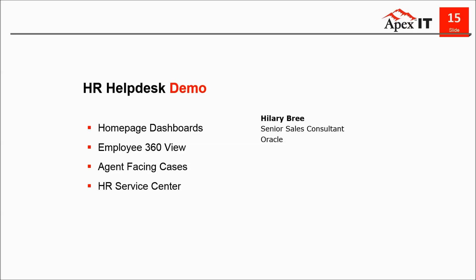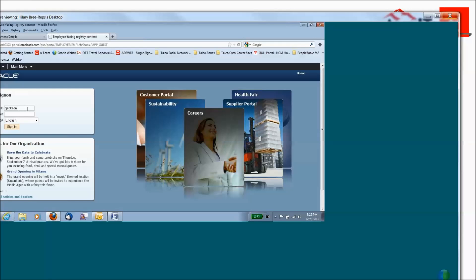Hilary: Thank you. Can you hear me, Keegan? Keegan: I can hear you just fine. [Presenter transition.] Good afternoon, everybody. I'm excited to show you an overview of our PeopleSoft HR Helpdesk for the next 20 minutes. What I'd like to do is log in from an agent-facing perspective to start. I'm logging in as somebody named Carmella Jackson, and she's an agent.